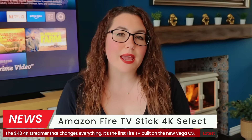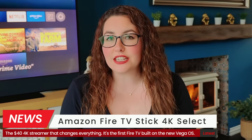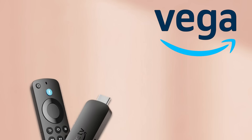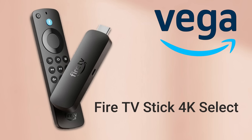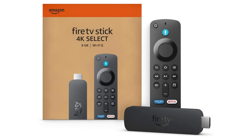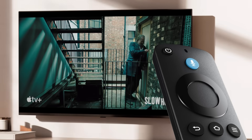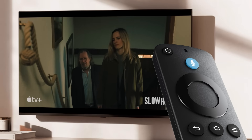Amazon just launched a brand new Fire TV Stick, but it's not just another streamer. It's called the Fire TV Stick 4K Select, and this tiny $40 stick marks a major turning point for the entire Fire TV lineup. There's a brand new operating system, a few key limitations, and one big reason this little stick could change how we stream forever. Let's break it all down.